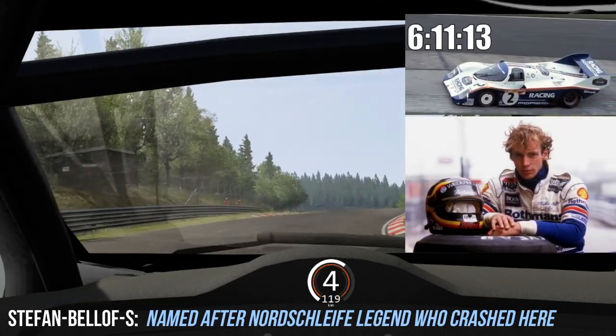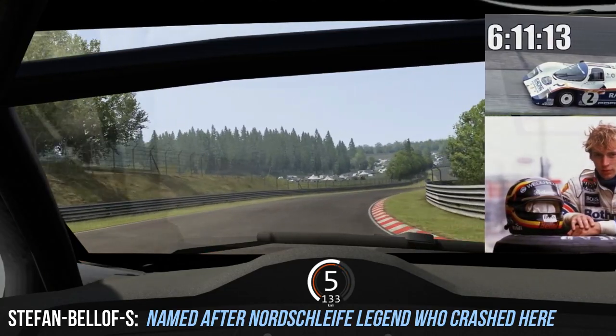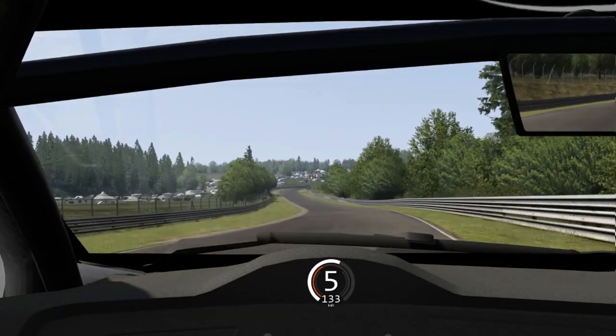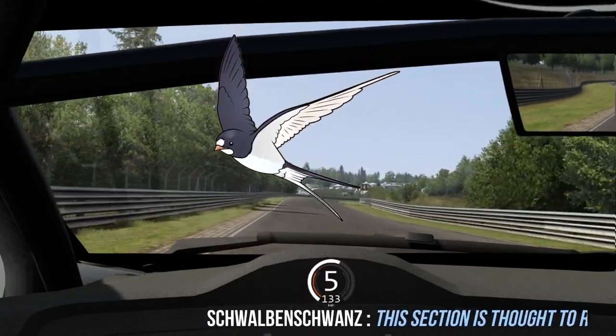Next you've got a twisty section which you actually try to take as straight as possible, called the Stefan Bellof S — named after the legend of the Nordschleife who held the lap record for a number of years, and still technically does if you're talking about race lap records.